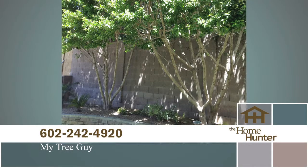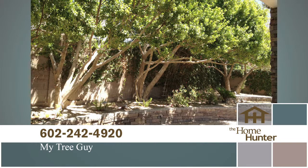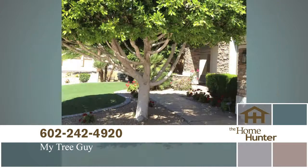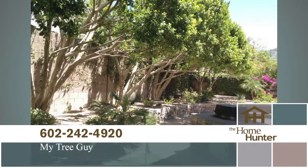My Tree Guy has done a fantastic job on the trees at my house and my mom's. Now is a perfect time to have your trees trimmed. My Tree Guy will trim one tree and you'll get one free if you mention the Home Hunter. They are also offering 20% off on all removals. Call My Tree Guy today at 602-242-4920.